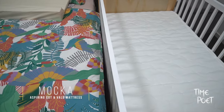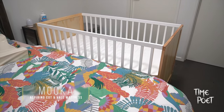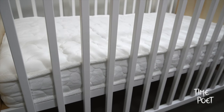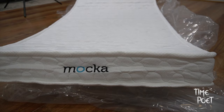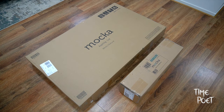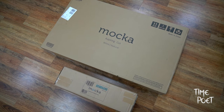Hello everyone, today we are happy to bring to you the unboxing and first impression from the Aspiring Cot by Mocha. Sold at an amazing price point of 260 Australian dollars, throw in an additional 130 dollars, you get a complete large cot and mattress for just 390 Australian dollars, which we thought is great value for the quality.